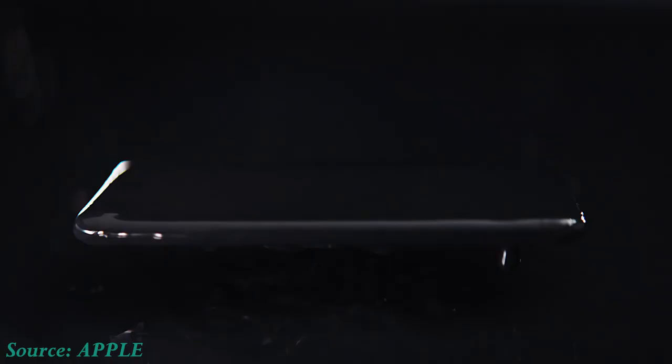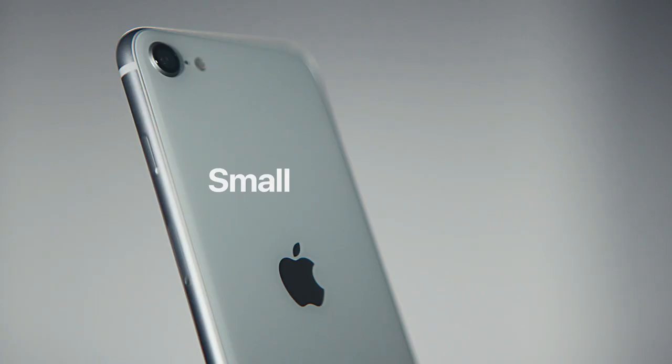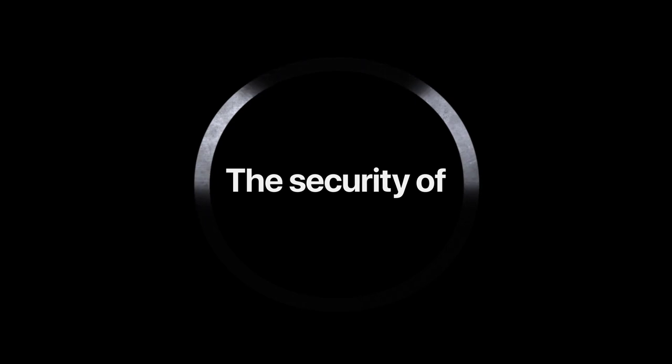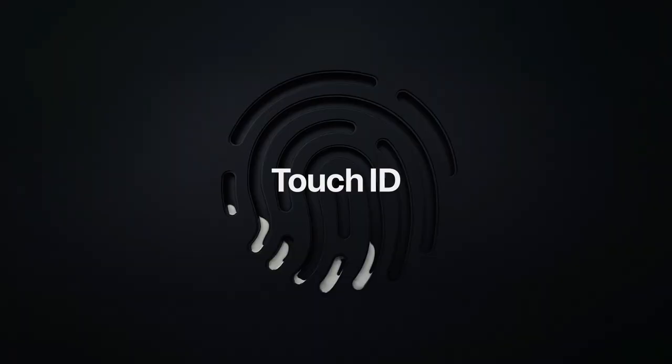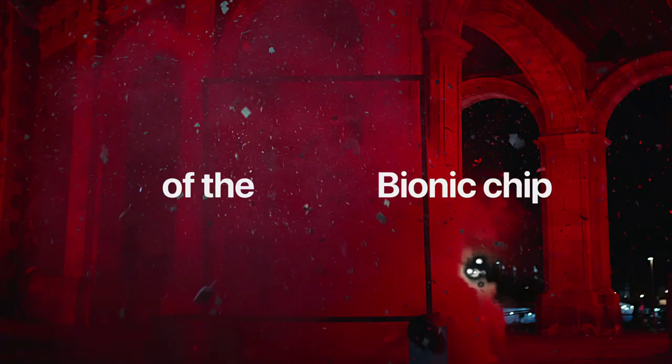Earlier today, Apple announced the second generation iPhone SE. This will be a very powerful device which features a 4.7 inch LCD Retina HD display with a home button and Touch ID. Although a screen that size is considered to be small by 2020 standards, for the SE line, it's actually big.